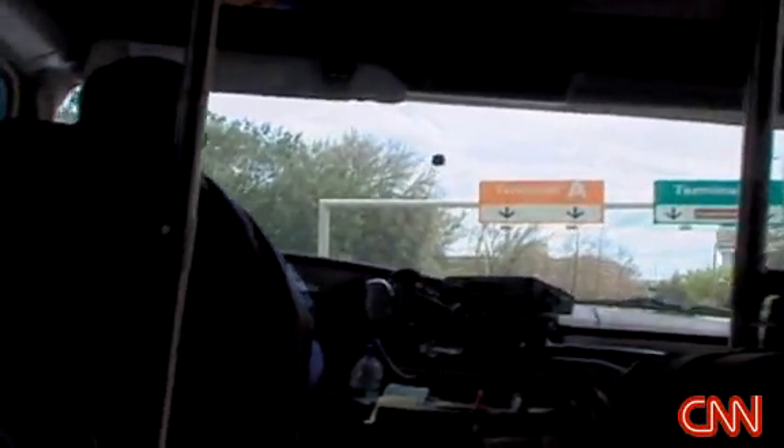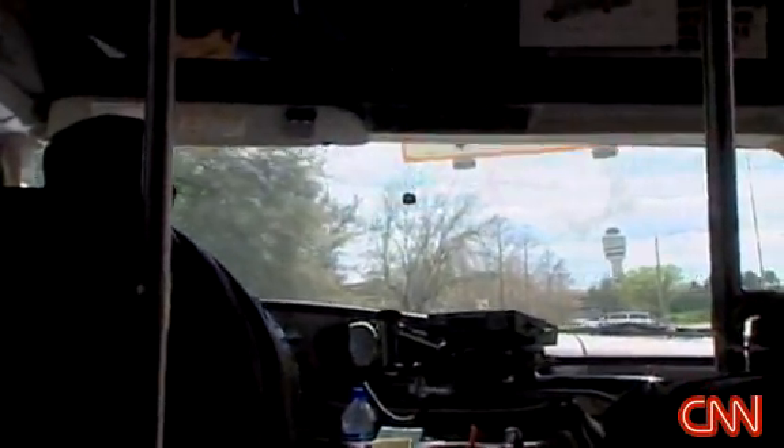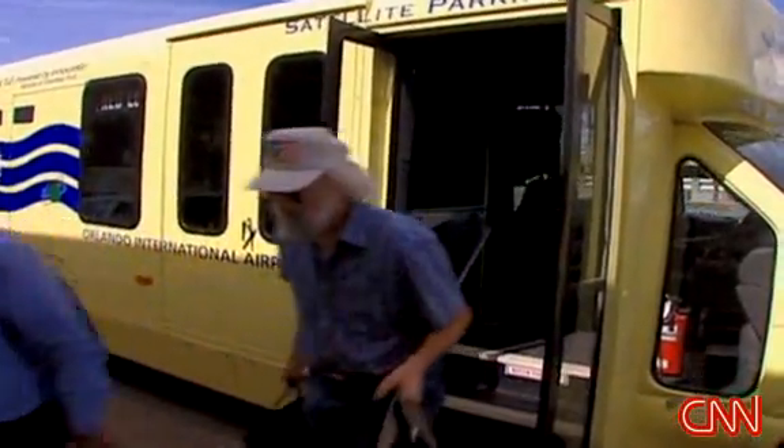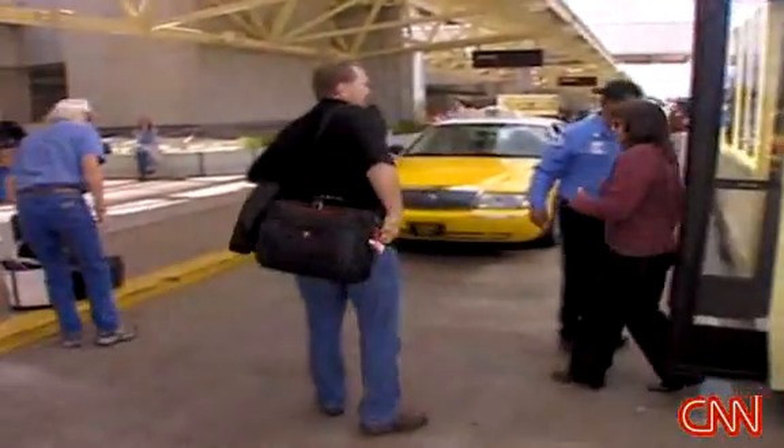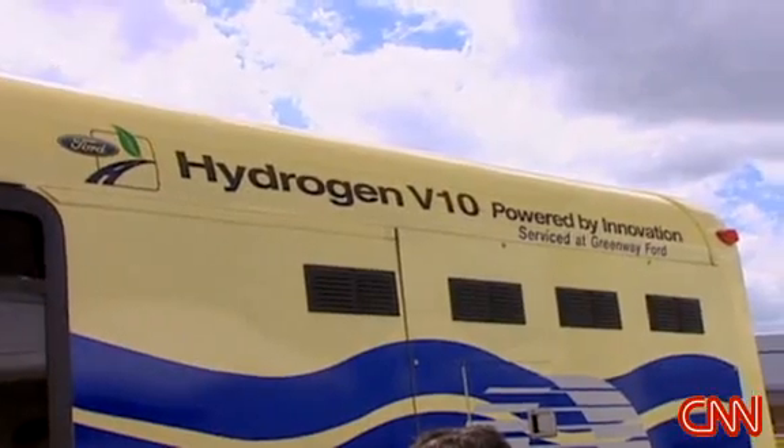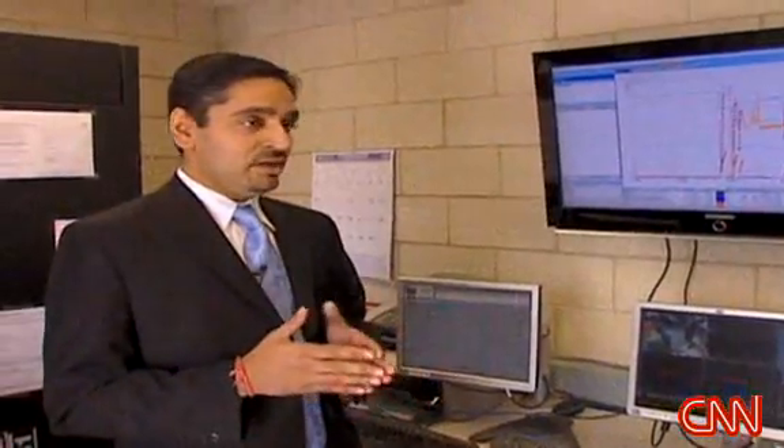For one thing, these buses do not run on the ultimate hydrogen power plant — fuel cells that drive electric motors. In this case, the hydrogen powers plain old internal combustion engines, much less efficient. We see them as a really valid potential transition technology.